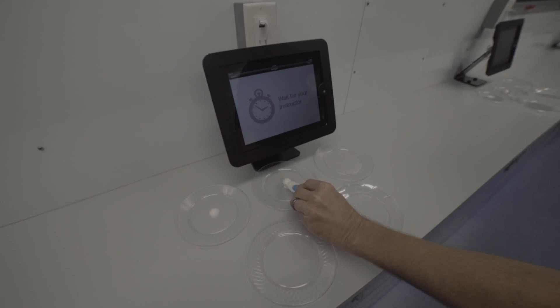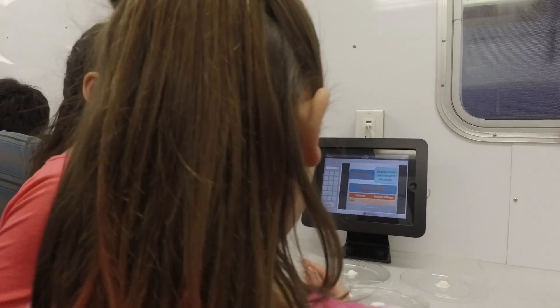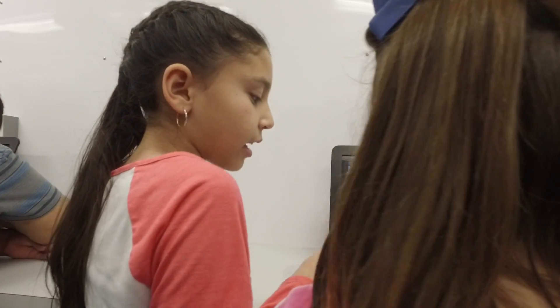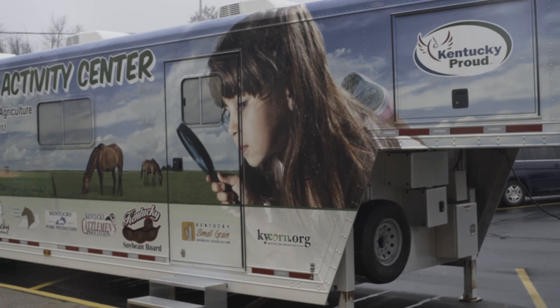It was great to have the Mobile Science Activity Center here at North Godwin today. It really provided an opportunity for our students to have hands-on science activities right here in our own parking lot. We didn't have to go anywhere. We didn't have to do anything special. We didn't have to get permission slips or have buses or anything like that, so it was a great opportunity for our students.